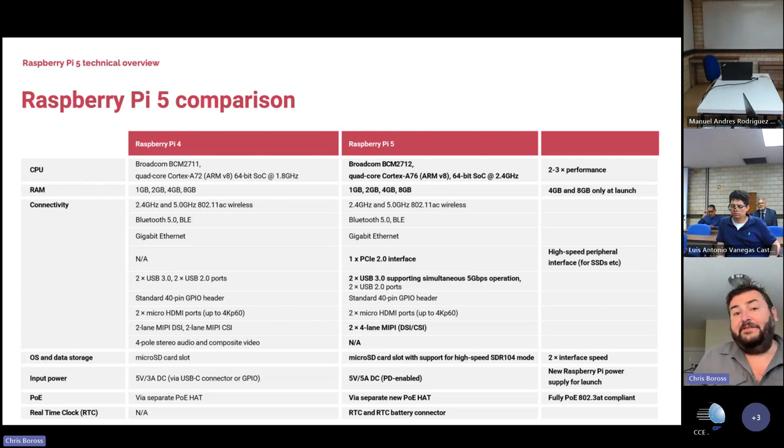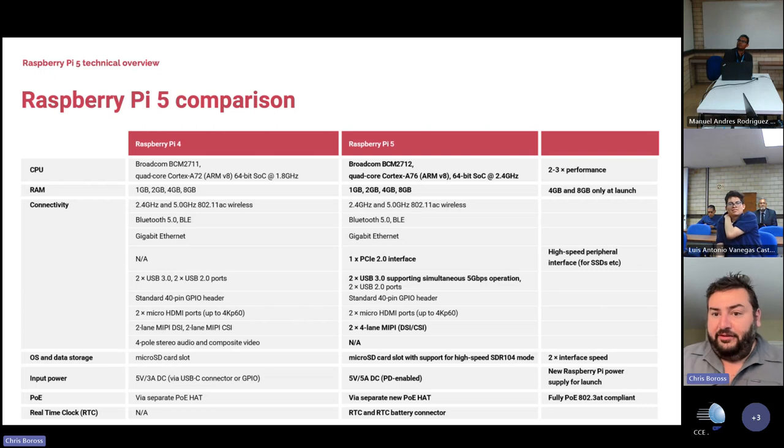One of the biggest differences is we're using Broadcom's latest chipset, the BCM2712, which has quad-core A76s. We had A72s in the previous gen chip running at 1.8GHz, and now we have A76s at 2.4GHz, which in terms of raw CPU throughput is about two to three times as much. We've also improved the SDRAM speed — it's LPDDR4 running much faster than on Pi 4.